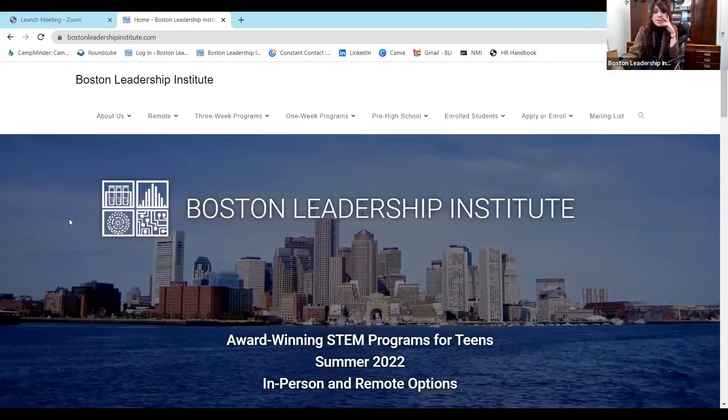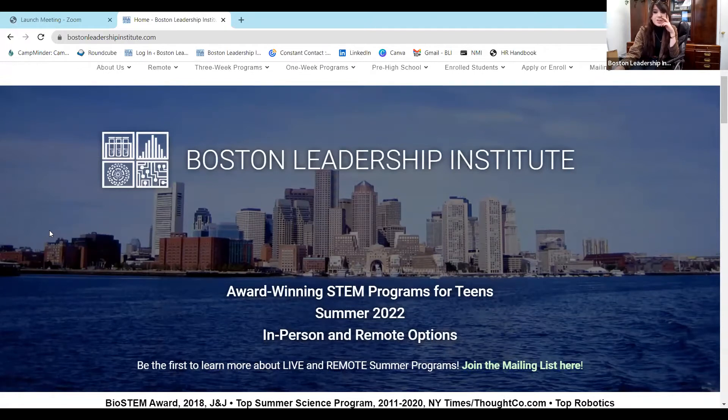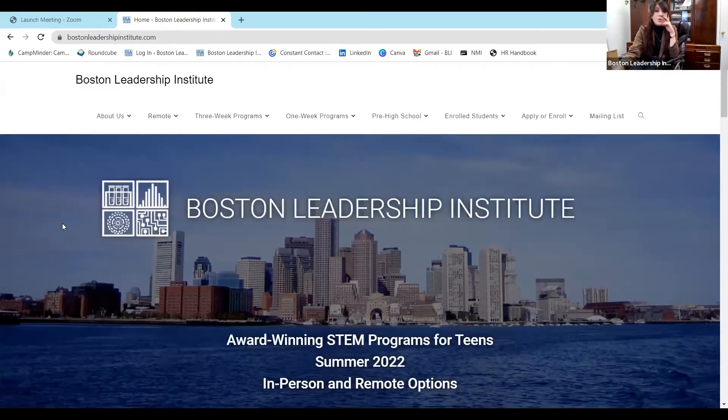We are a summer STEM program with three different types of programs — actually four post-2020, as we do have remote as well. Depending on your age, the rigor you're looking for, and the length of program, we should have something for everybody. Our primary programs are three-week competitive admissions research programs for rising eighth graders and above. We also have one-week introductory programs and pre-high school programs for rising sixth to rising ninth grade — we are one of very few programs in our area that offer programs for this age.